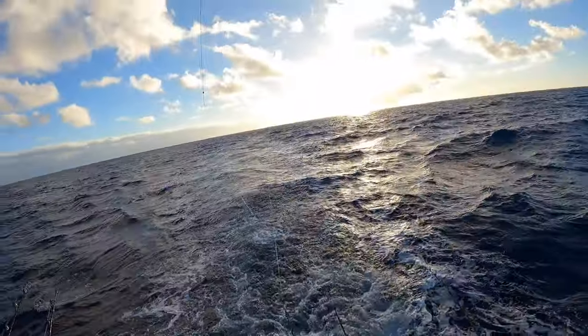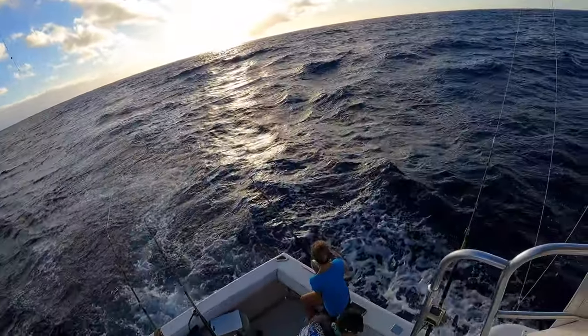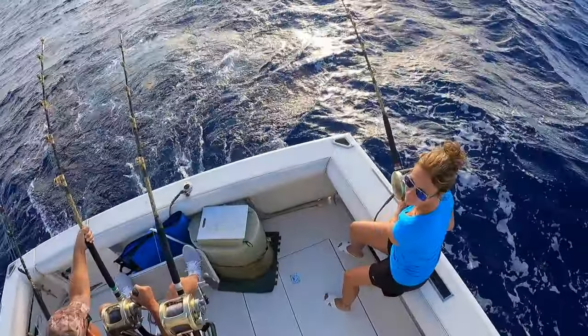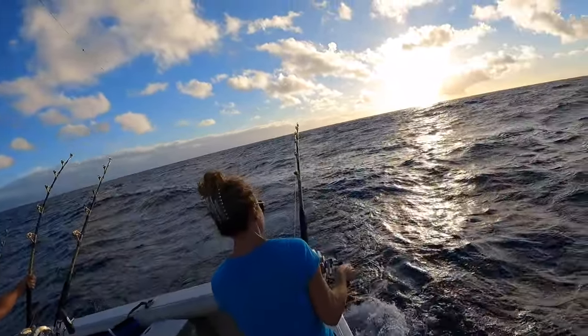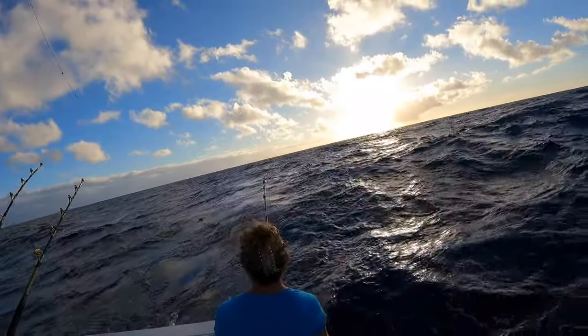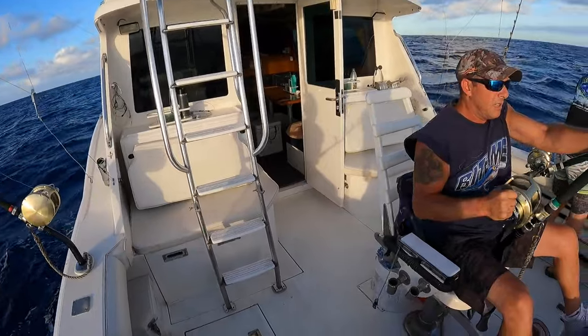We're a mile away from the buoy and the boat in front of us — another boat out of our harbor — is hooked up right in front of us. Looks like they had a double or triple. We were heading toward the buoy and we just took a double on both corners. I think they're both ahi. We had the Aloha Lures Ninja and the Aloha Lures 12-inch Beauty get bit.